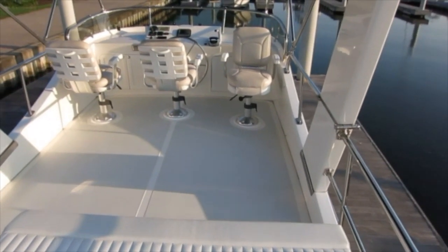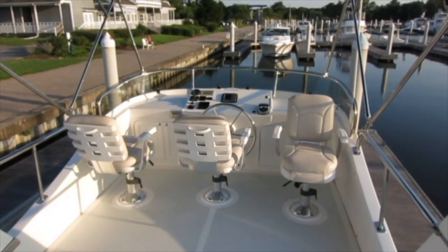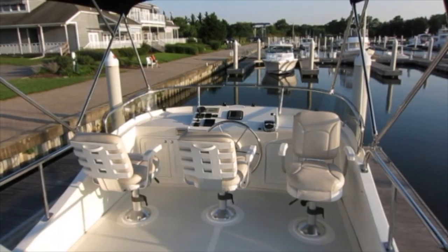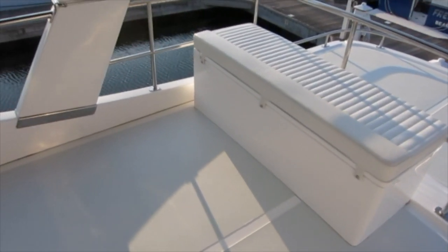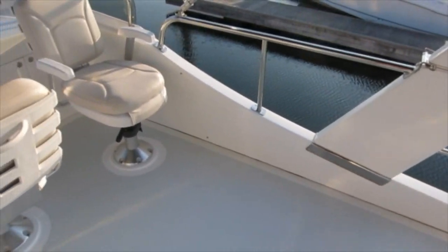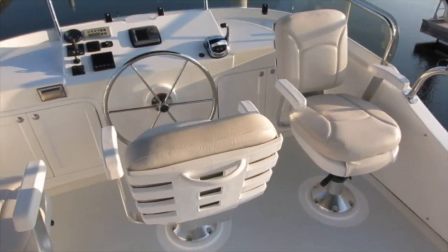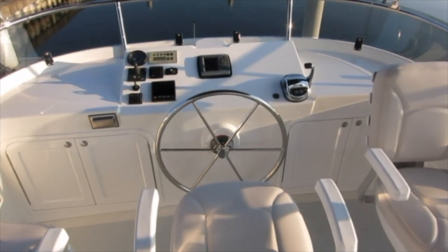Now on the flybridge — an amazing amount of space here. Three pedestal chairs plus space for additional deck chairs. Storage locker with cushion. Folding radar arch to get the bridge clearance under 12 feet if necessary. Really excellent visibility.